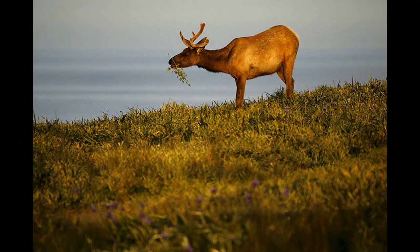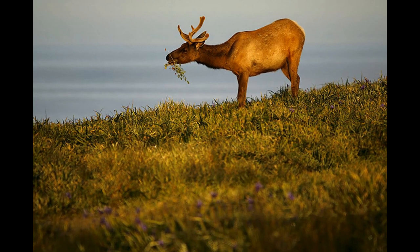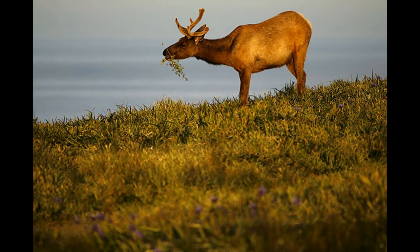The wheeze is a sound often associated with aggressive behavior in elk. It is a harsh, raspy noise that bulls may produce during confrontations or as a display of dominance.